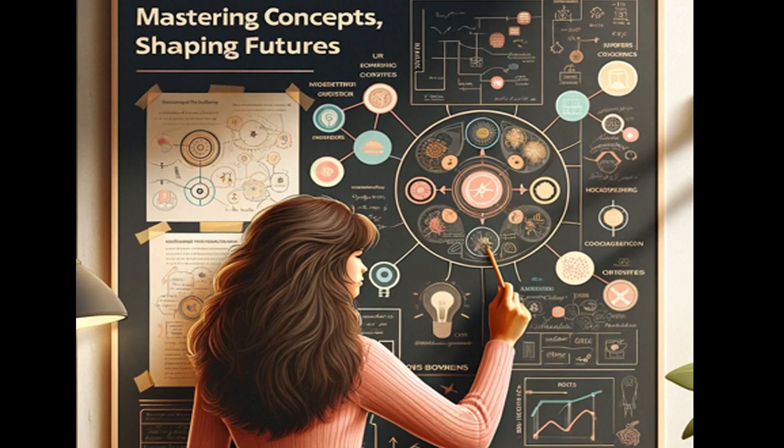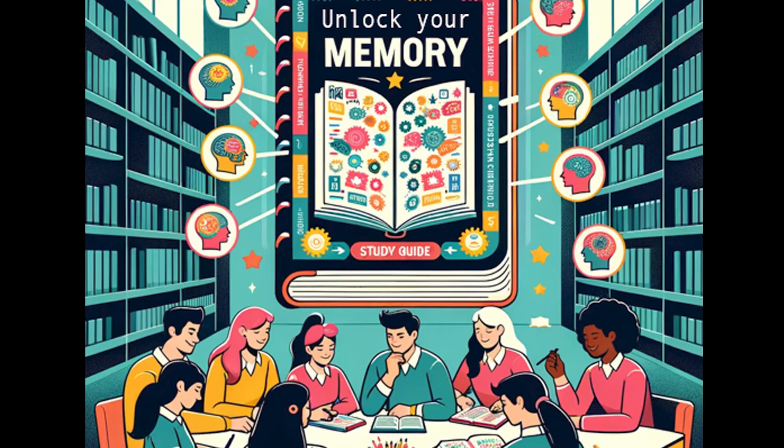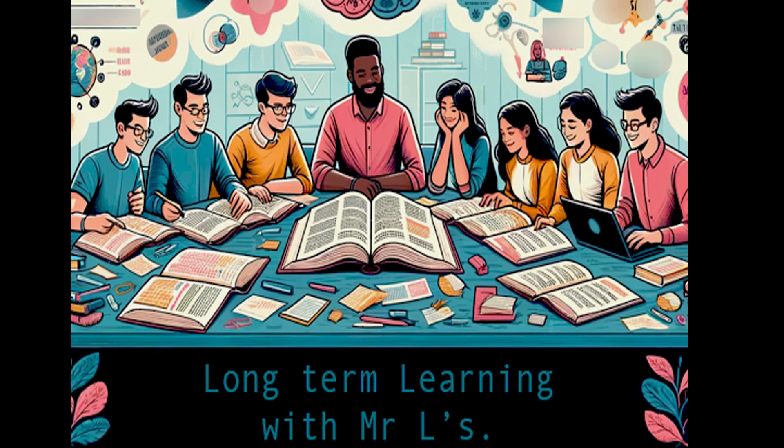Number two, reviewing. Our guides are a structured way to review texts. It's easier and faster with our guides to go over key concepts and information. Three, memory aid. Our guides are summaries of information. They help in memorizing and recalling facts and figures more effectively.